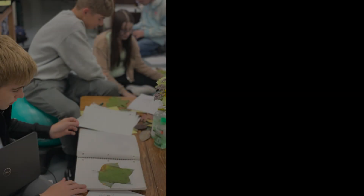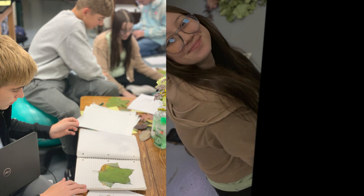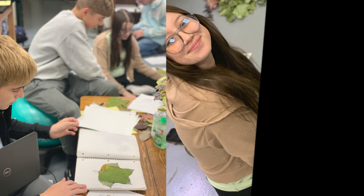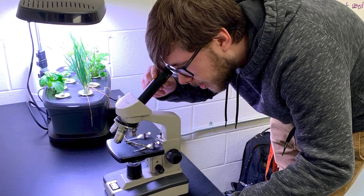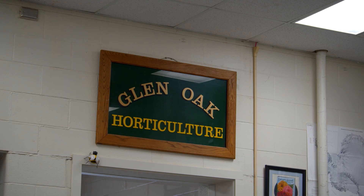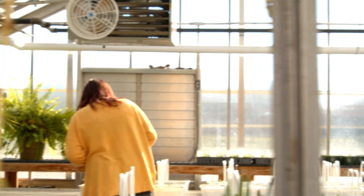Students will gain knowledge and experience through a variety of teaching techniques, with an emphasis on learning by doing. This class will assist students in building a solid foundation in the green industry, with skills in crop scheduling, propagation, production, maintenance, as well as purchasing, sales, and customer service.